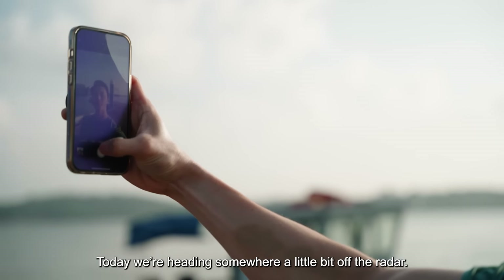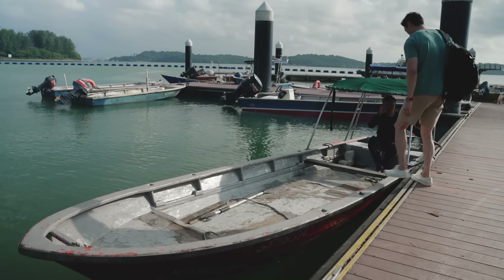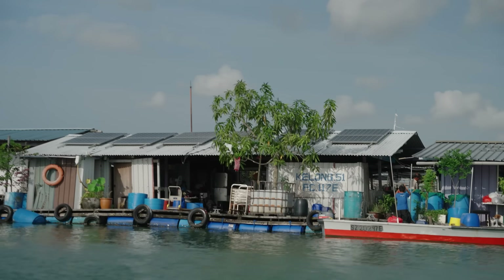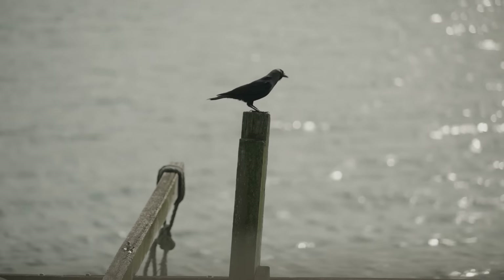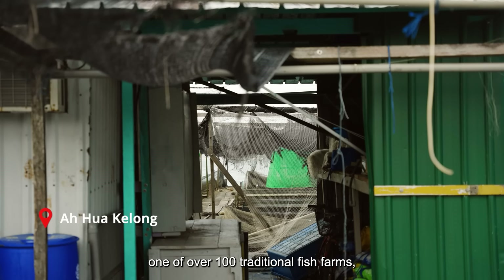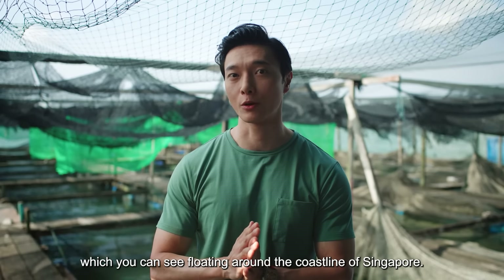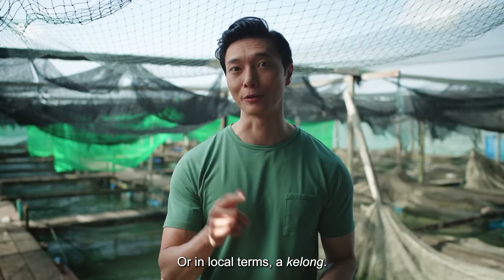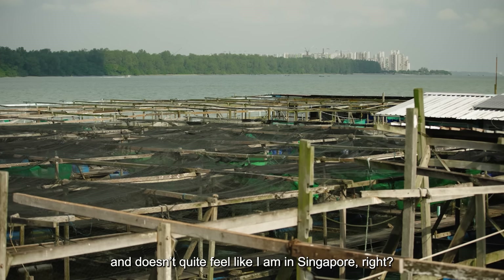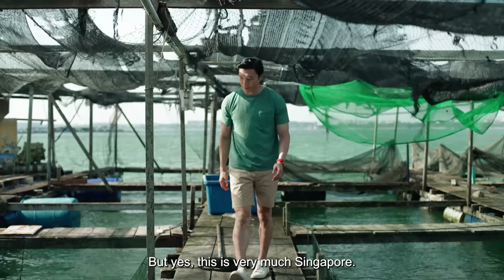Today we are heading somewhere a little bit off the radar. I hope you like seafood. Welcome to Ahua Kei Lung, one of over 100 traditional fish farms which you can see floating around the coastline of Singapore, or in local terms, the Kei Lung. Today's view is a bit more rustic and doesn't quite feel like I'm in Singapore, right? But yes, this is very much Singapore.